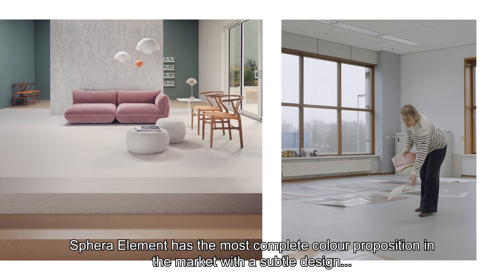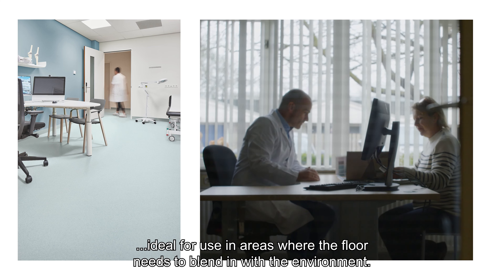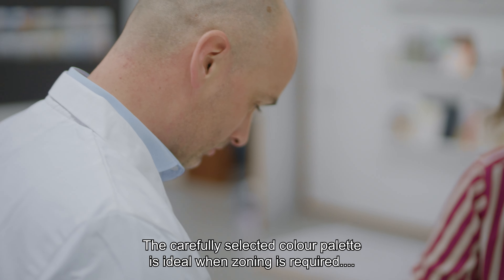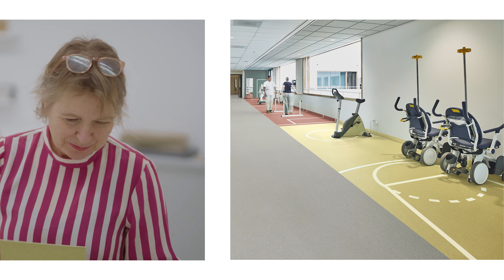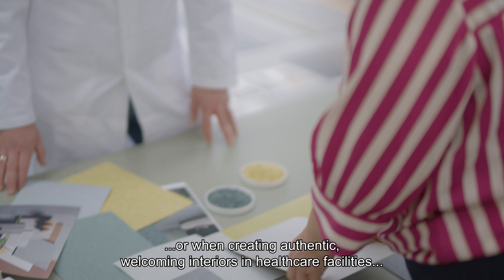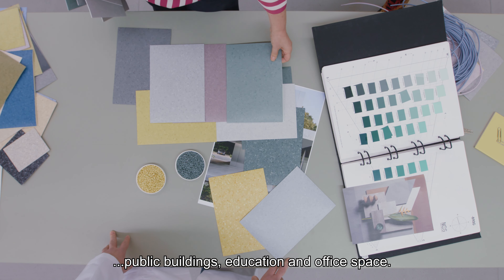Phyra Element has the most complete color proposition in the market, with a subtle design. Ideal for areas where the floor needs to blend in with the environment. The carefully selected color palette is ideal when zoning is required or when creating authentic, welcoming interiors in healthcare facilities, public buildings, education and office space.